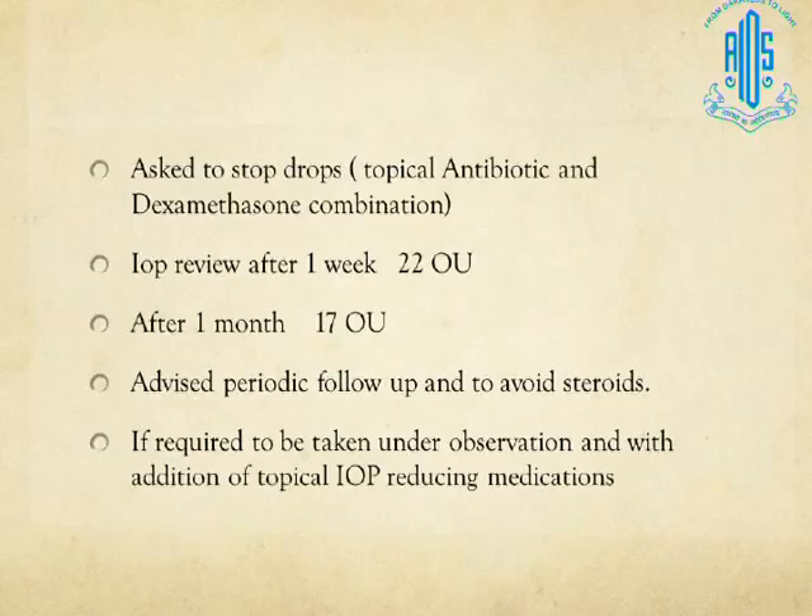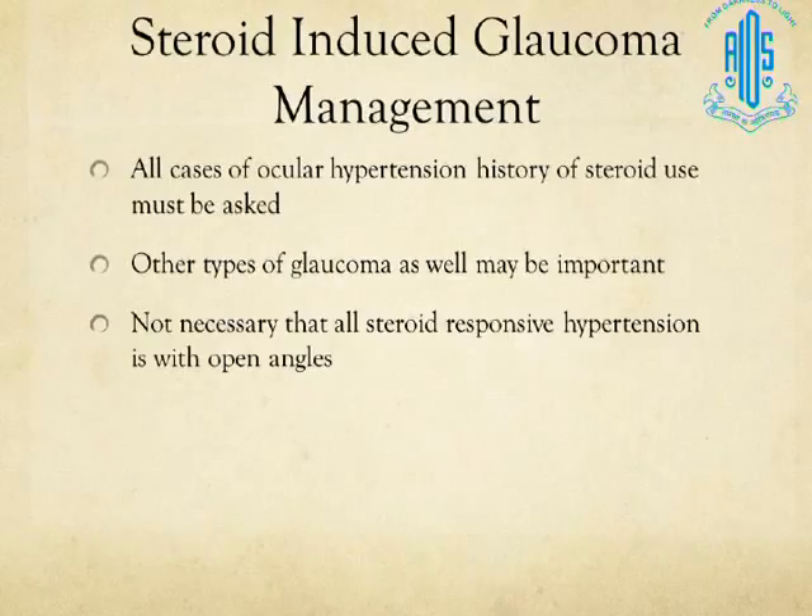You tell this patient to stop his steroids — the antibiotic and dexamethasone combination drops — and review the IOP after a week, finding it to be 22. Calling him back after a month, it is 17. He is then advised periodic follow-up and to avoid steroids unless absolutely necessary and under strict medical observation. These are the kinds of things happening in day-to-day practice.